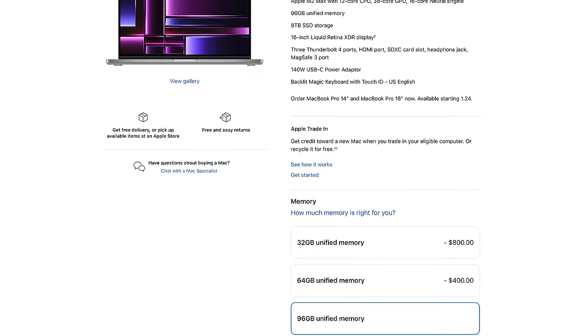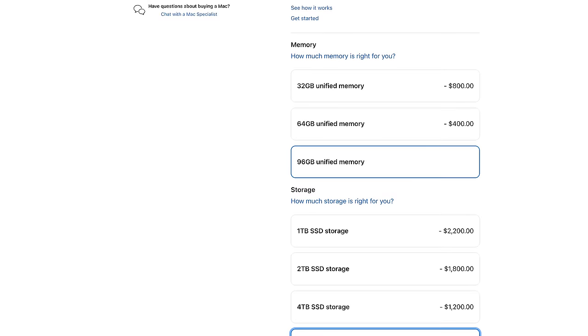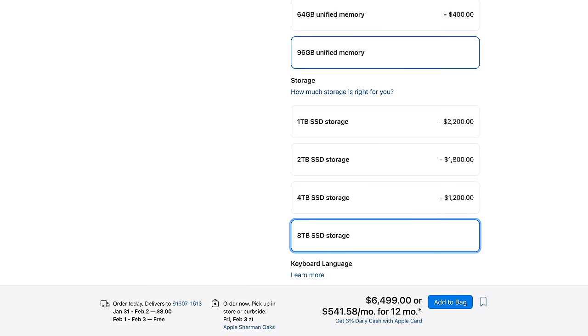If you wanted to max out a 16-inch M2 Max MacBook Pro with 96 gigs of memory and the 8-terabyte drive, it would be $6,499 before AppleCare and sales tax. That's more than the maxed-out model from last year which was $6,099, but really the extra memory capacity accounts for that $400 difference.